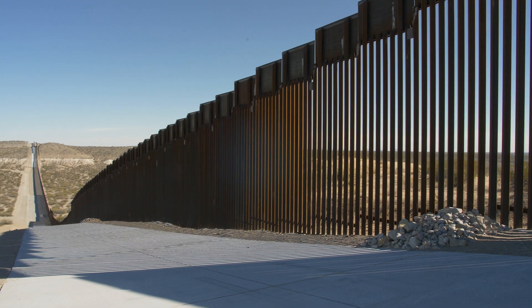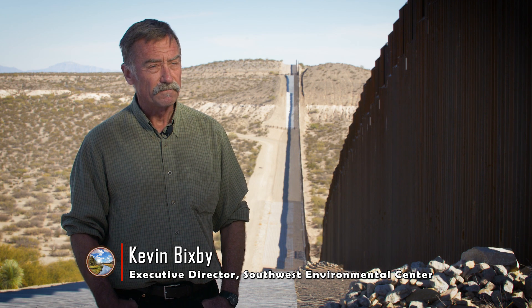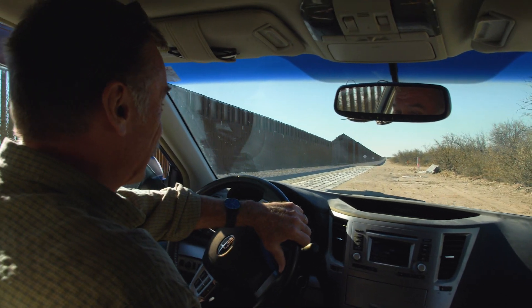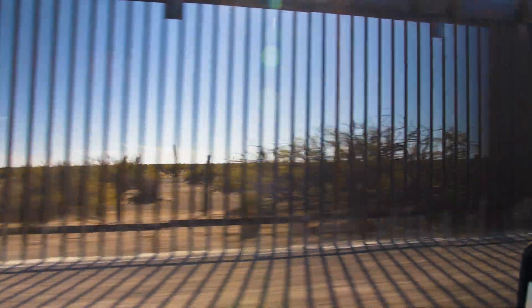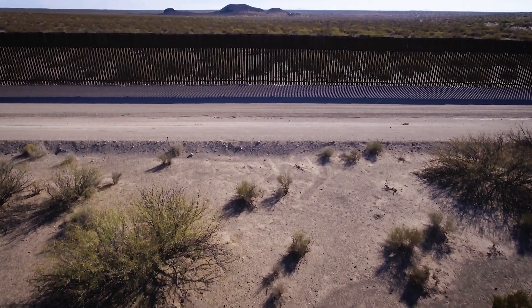Not only does this wall break up the visual landscape, for the animals that live in this vast Chihuahuan desert, it poses an existential threat. Wild animals need to move across the landscape to get to the food, water, and mates they need to survive. This is a classic case of habitat fragmentation — when you fragment habitat, you divide populations into smaller groups, and the smaller the population, the more likely it is to disappear. And when enough populations disappear, the species goes extinct.